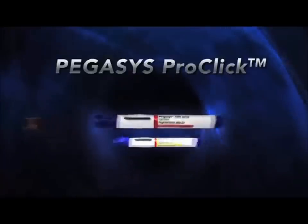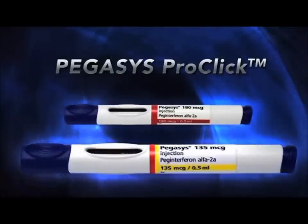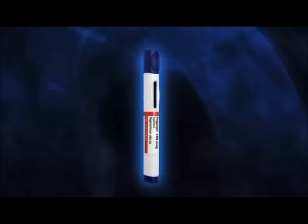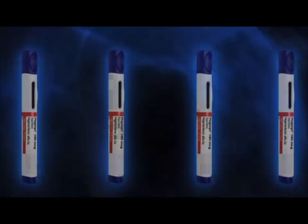There are two doses for ProClick: 180 micrograms and 135 micrograms. Your healthcare provider will determine the right dose for you. For the purpose of this video, our patient will be using 180 micrograms. Pegasus ProClick auto-injectors come either in a box containing one single-use auto-injector or in a monthly convenience pack that contains four single-use auto-injectors.